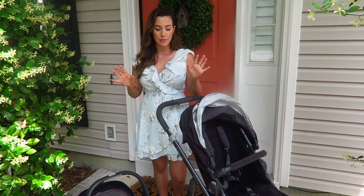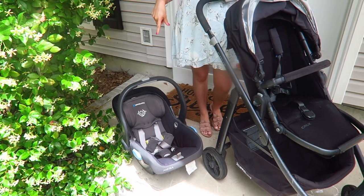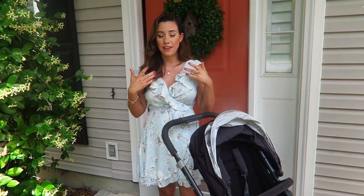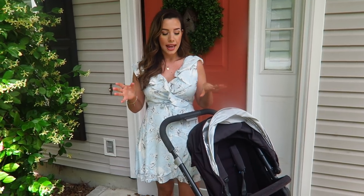I wanted to share the pros and cons of getting something a little bit nicer as far as a stroller and infant car seat — what I like about the Cruz, whether I think you should get it for your first born, and some cons. Let's go ahead and start with the stroller.